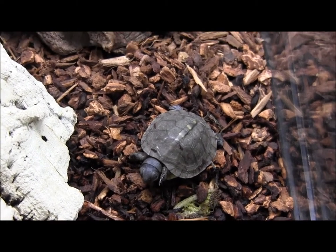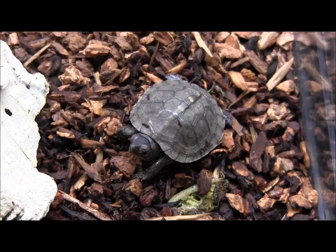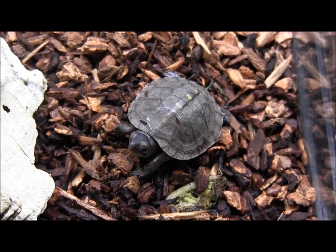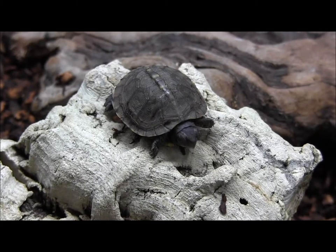We have some super-duper awesome baby eastern box turtles in stock right now. They're well-established little babies, feeding on dark leafy greens as well as crickets and mealworms. These guys are babies.